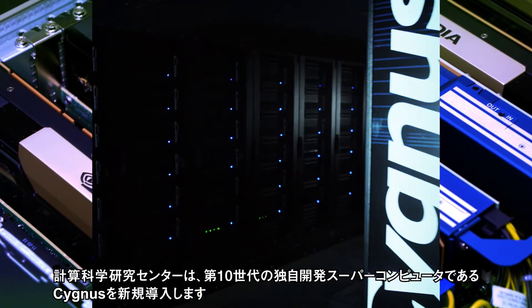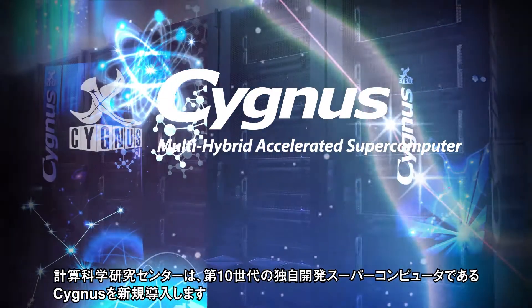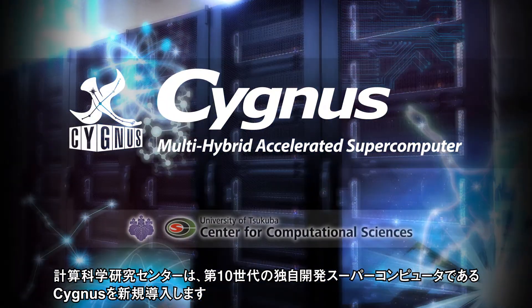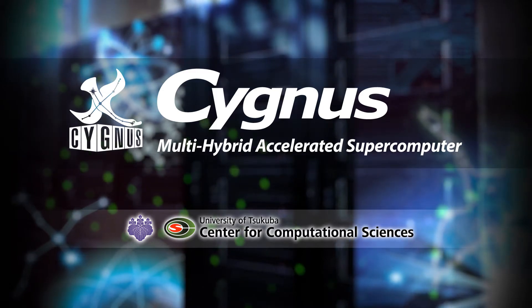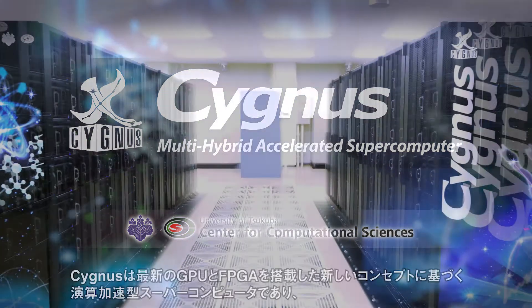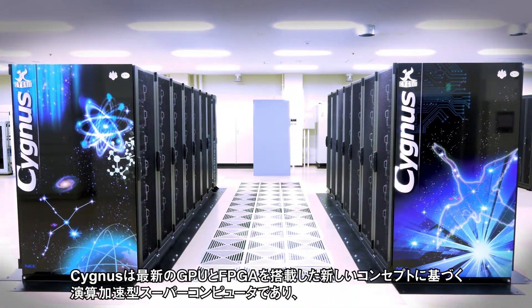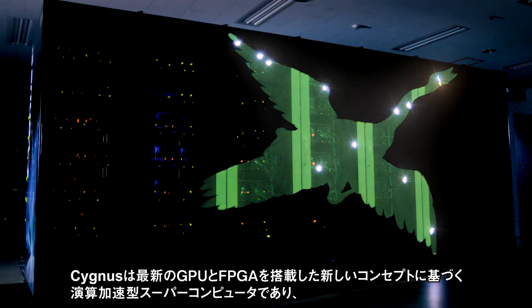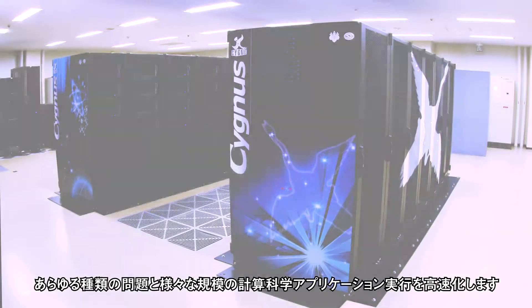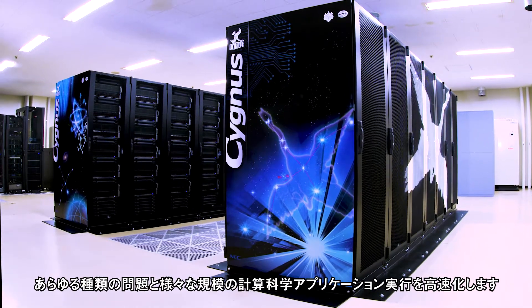In 2019, CCS introduced a new supercomputer named Cygnus as the 10th generation of the originally developed machine. Cygnus is a new concept of accelerated supercomputer equipped with state-of-the-art GPU and FPGA for true high-speed computing on various problem sizes and target applications.